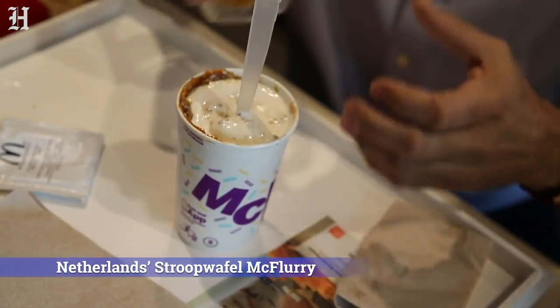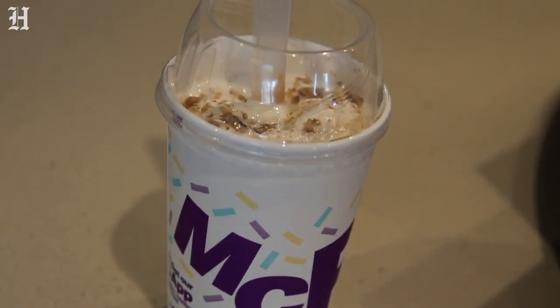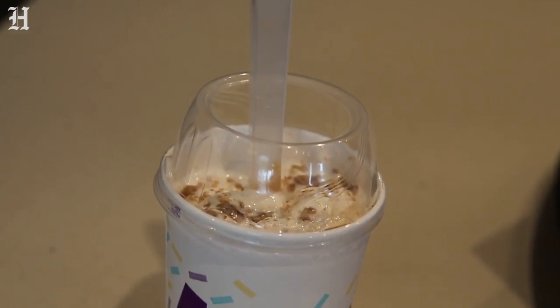So the ice cream — it's the Stroopwafel McFlurry. It's like a traditional McFlurry but it's got pieces of caramel waffle cookie.